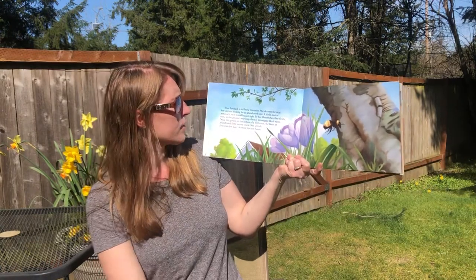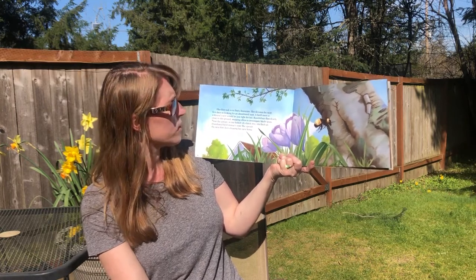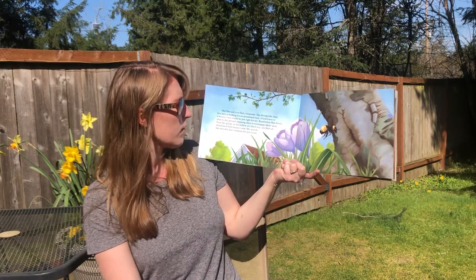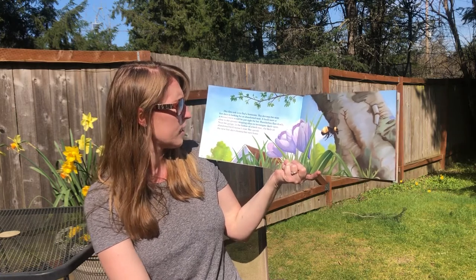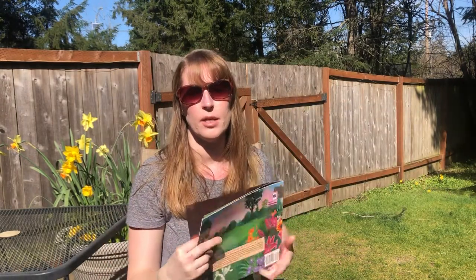Her first task is to find a home site. She devotes the next few days to looking for an abandoned nest. A bird's nest or a mouse's nest would be just right for her. Bumblebee flies slowly close to the ground, stopping often to investigate likely spots. Near the garage in the hollow of a birch tree she finds an abandoned field mouse nest. She spends the next few days cleaning her new home. How do you think she cleans her home? She probably doesn't have a broom or a vacuum, right?